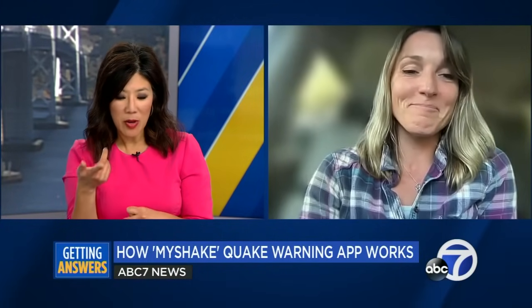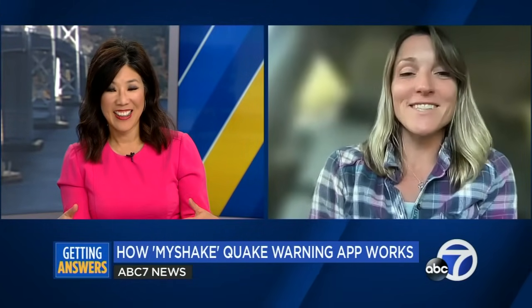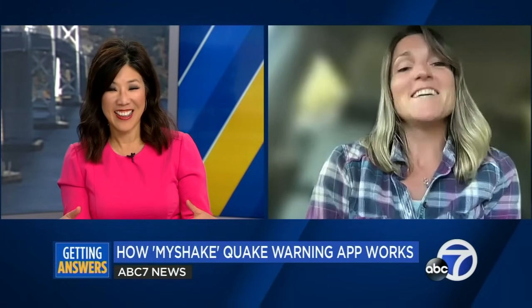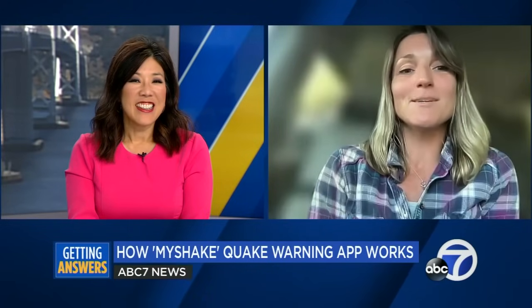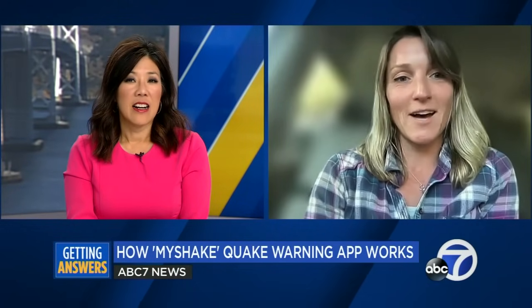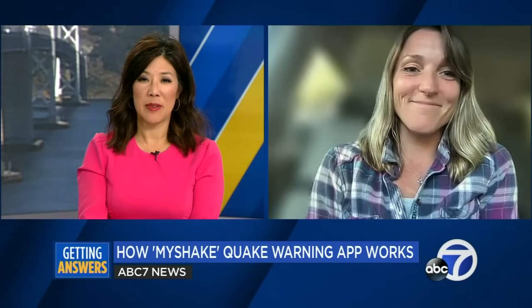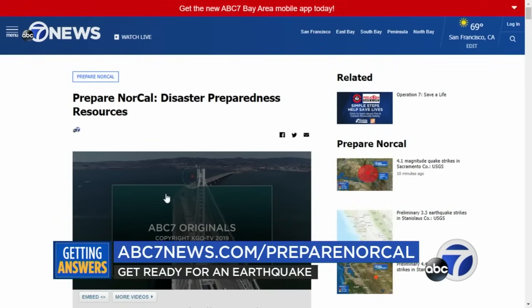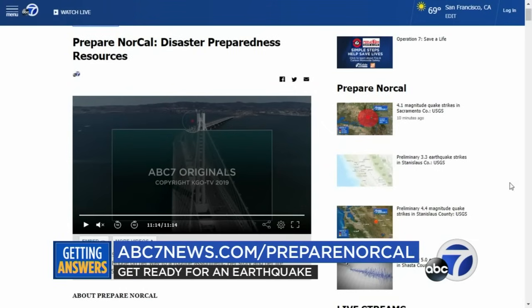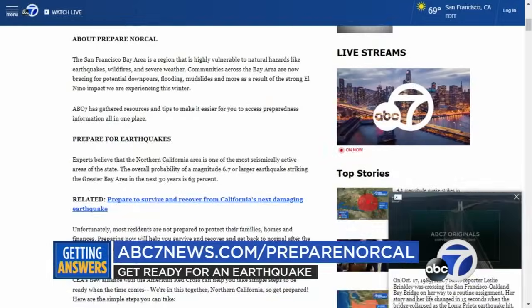Tomorrow is the Great ShakeOut — are we going to get another alert tomorrow as an actual drill, not an actual quake? I know that caused some confusion today. Today was not a test; tomorrow is the test. There was a lot of confusion on social media, but tomorrow we are still planning to have the Great ShakeOut test. Thank you so much, Dr. Lux. We know how to prepare for an earthquake — get a kit, make a plan, be informed. Check out abc7news.com/preparenorcal.